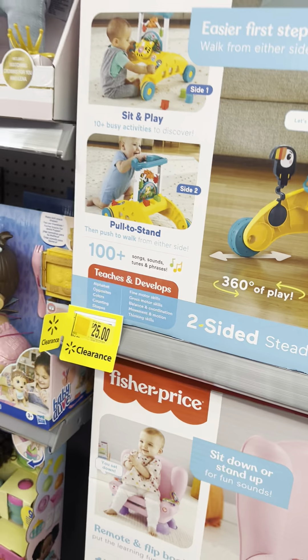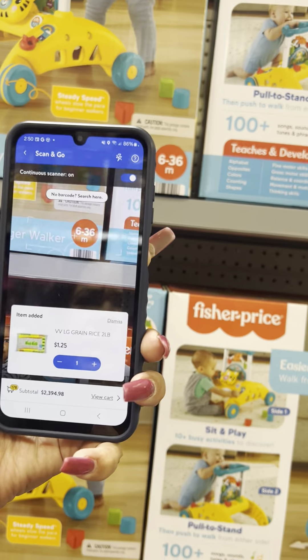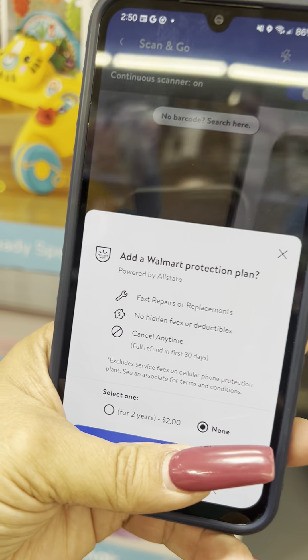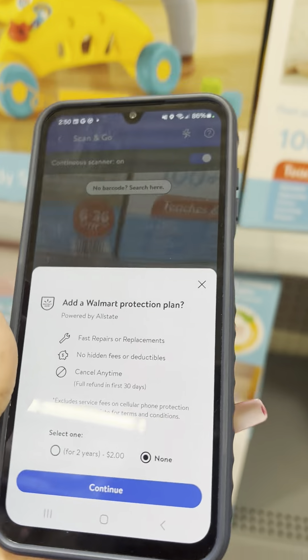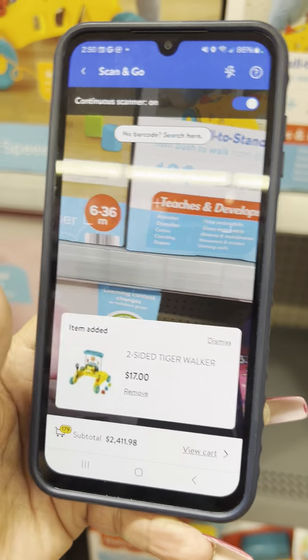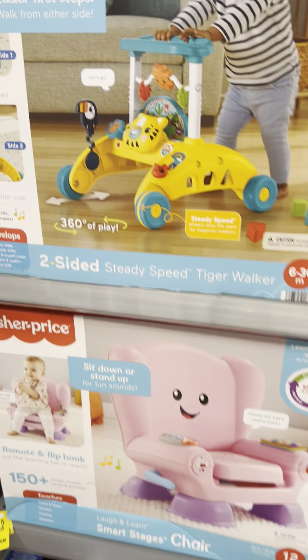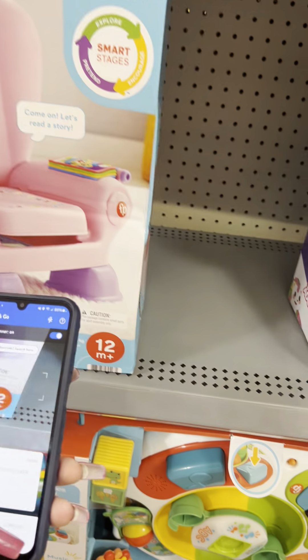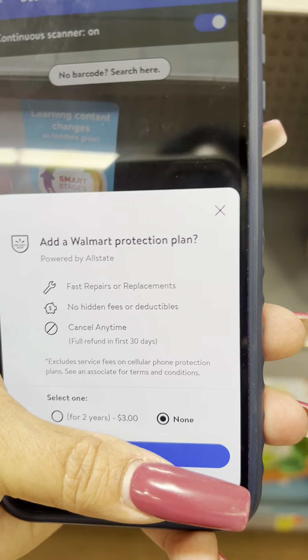Some items say $25 on the sign but scan for $17. A Fisher Price chair — I believe it was on clearance — scanned for $21. Sign still says $35 but it rang up lower.